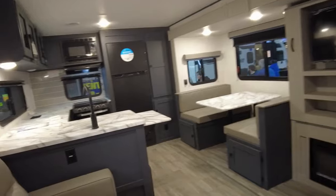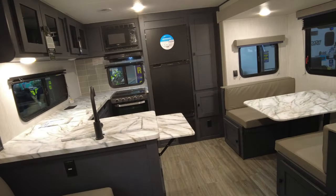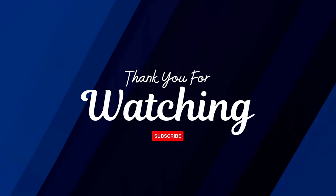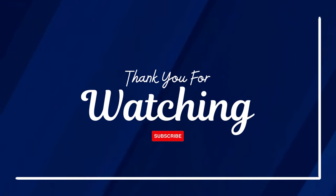We actually like the rear kitchen model. Let us know down in the comments section which model you prefer, and also if you're planning on purchasing an RV this year. As always, thanks for watching, be safe, enjoy your journey, and we hope to see you out on the road.